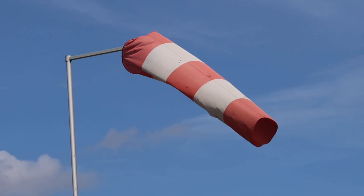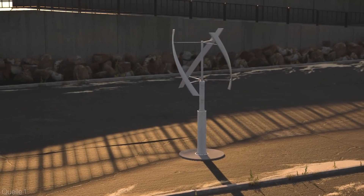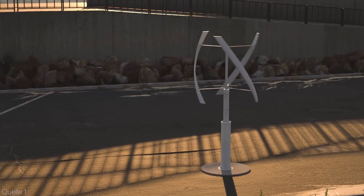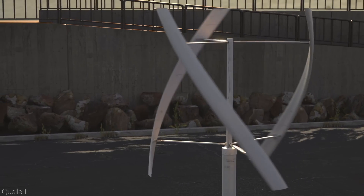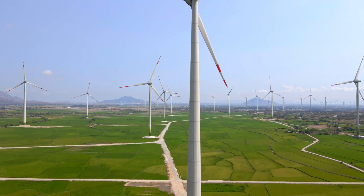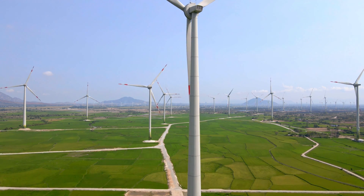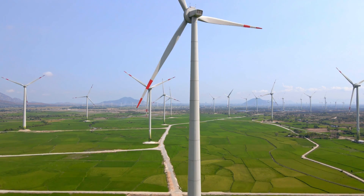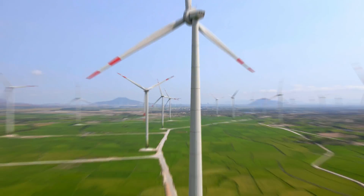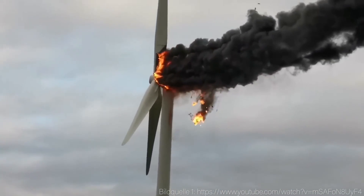Wind is one of the most abundant and clean sources of energy on our planet. It can power our homes, businesses and communities with zero emissions and low costs. But you may have seen these wind turbines before — they are the most common way of generating electricity from wind, but they also have some drawbacks: they are expensive, noisy, require a lot of space, and can harm wildlife.